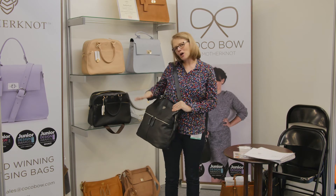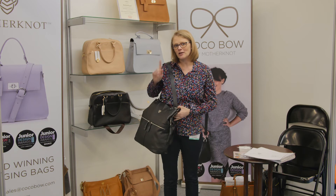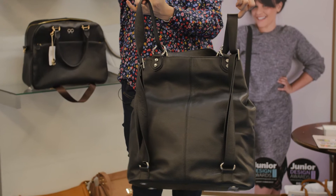This is the Colby from a brand called Mother Knot. It's really great quality and what I love about it is it can go over your shoulder or, quick as a flash, it becomes a rucksack.